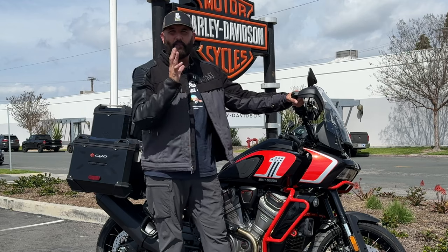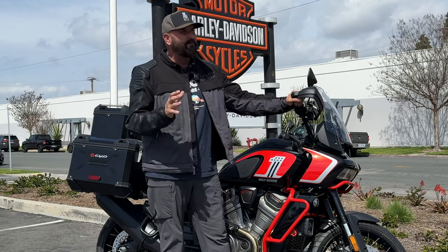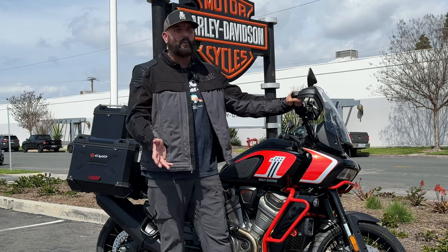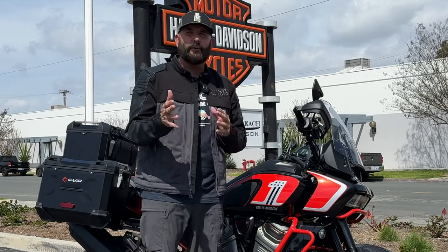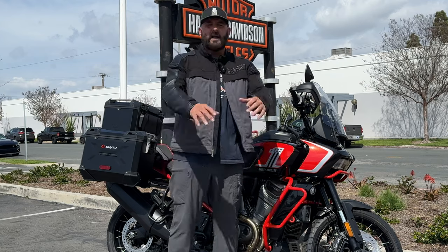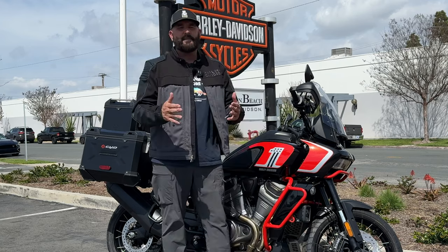We were down there at one of their morning events just kind of hanging, and my wife decided she wanted to come and check out the motorcycles at Harley-Davidson while I was at the event. I stayed there, she came over here, and she ended up buying herself a 2022 883 Iron. After that crazy, irresponsible purchase, we decided that I should probably get a bike too so we could ride together.